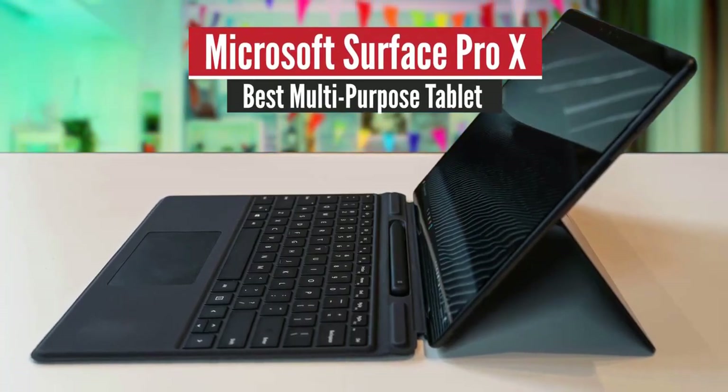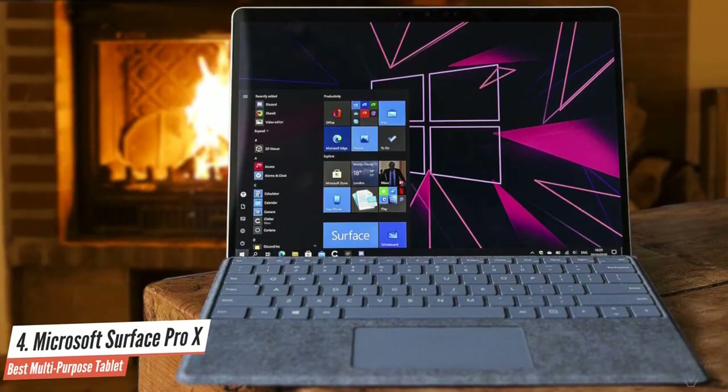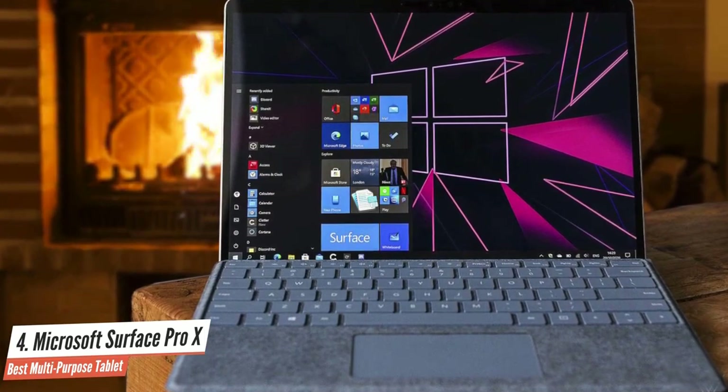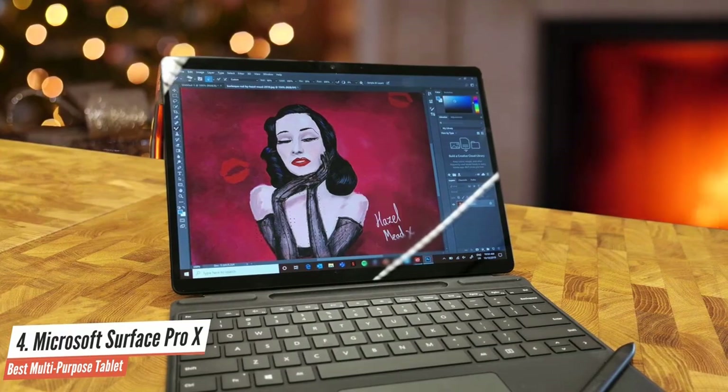Microsoft Surface Pro X 2020 — Best Multipurpose Tablet. The Surface Pro X is a glimpse of an ARM-powered Windows future, combining the best bits of phones and computers, but while that future is closer than ever, it isn't quite ready yet.